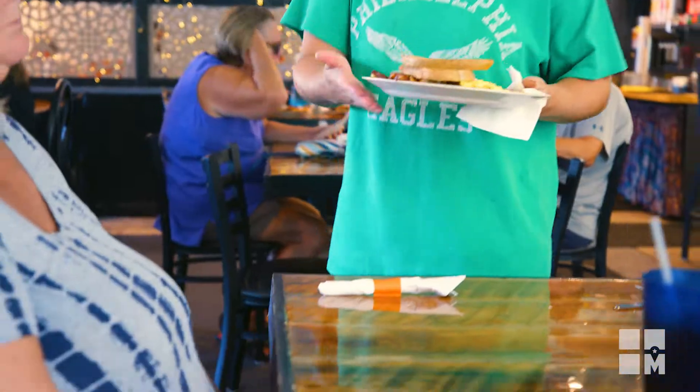Me and my fiancée Kayla have been in the restaurant business locally for over 15 years. We both grew up locally, went to high school locally — we've basically been here our whole lives.